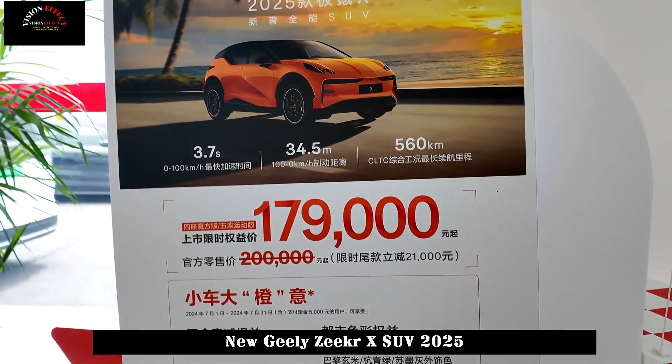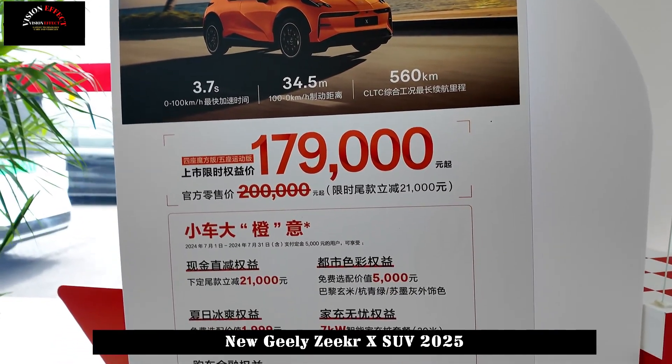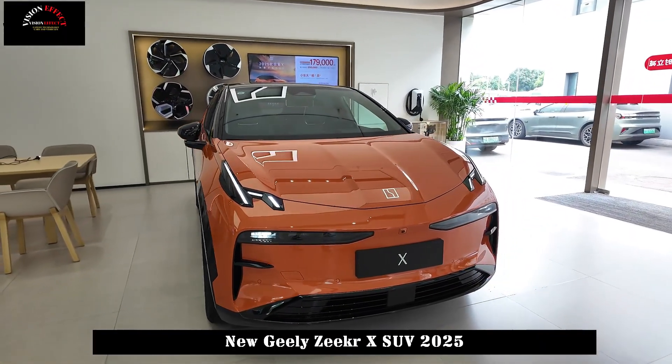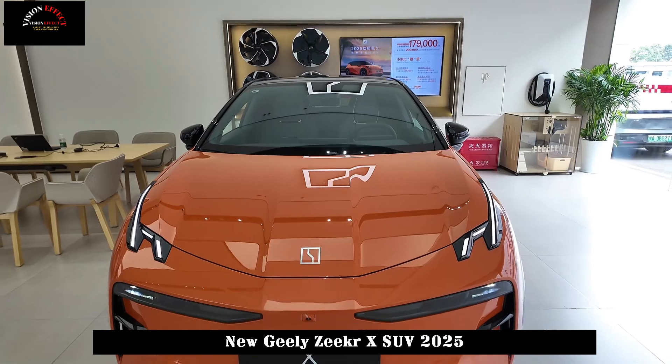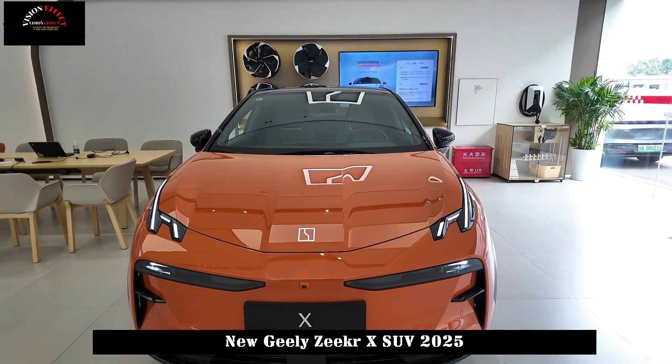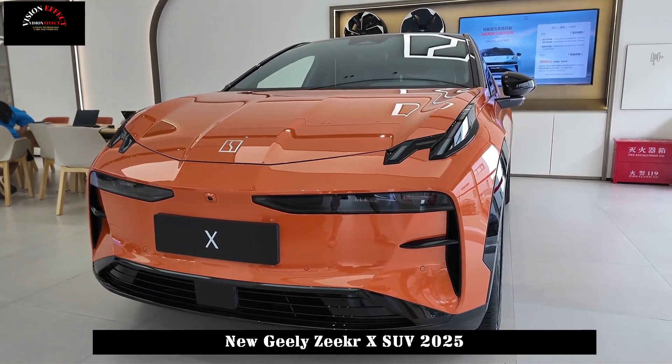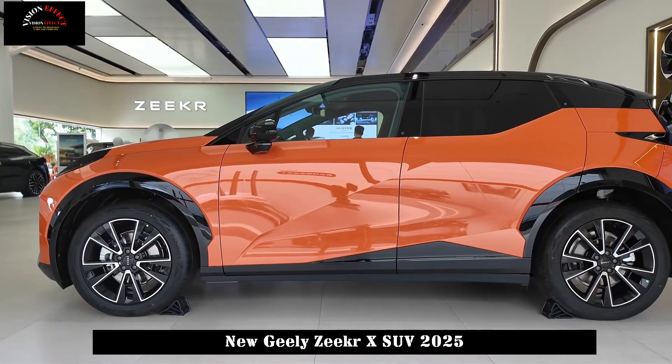In terms of appearance, the 2025 Zeekr X looks quite aggressive when the daytime LED light is on. The side of the body is quite simple — there are no door handles, frameless doors, frameless rear-view mirror designs, and hidden external water cuts to improve the aesthetic design and aerodynamics.